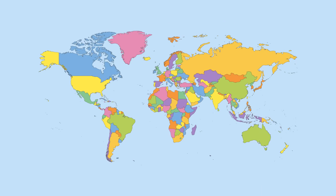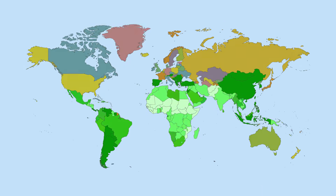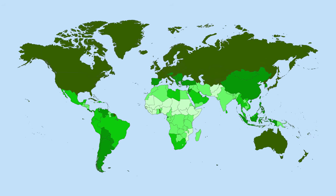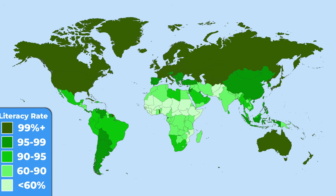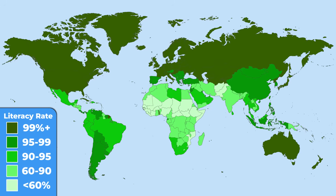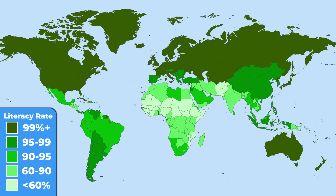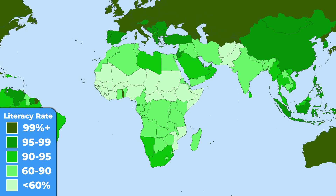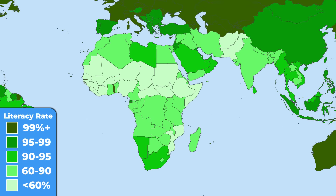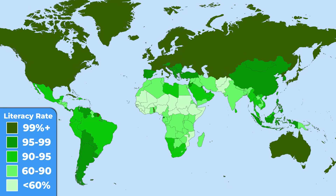If you are watching this video, chances are that you are literate, meaning you can write and read in your native language. All of us take it for granted these days, but be glad for it. Even today, a non-negligible number of people around the world don't have this opportunity. This map shows the percentage of the country's population that is literate — luckily another example of a fast-improving situation. However, a big part of Africa and some countries in Asia are still lacking a functioning educational system.